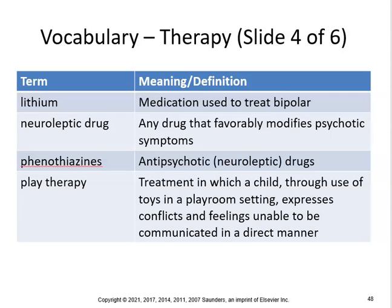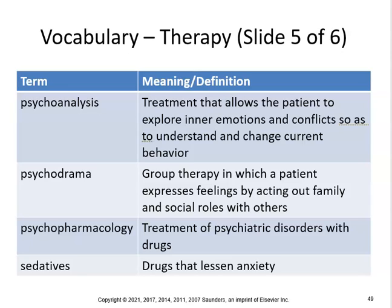Neuroleptic drugs are any drugs that favorably modify psychotic symptoms. Phenothiazines are antipsychotic neuroleptic drugs. Play therapy is a treatment in which a child, through use of toys in a playroom setting, expresses conflicts and feelings unable to be communicated in a direct manner. Autistic kids can use play therapy quite a bit.